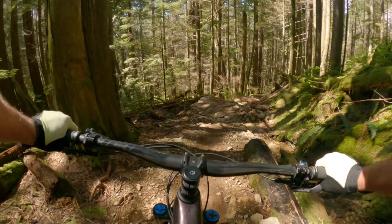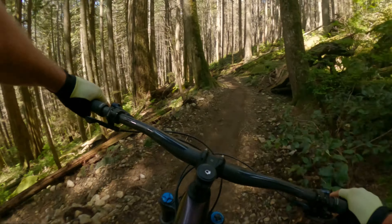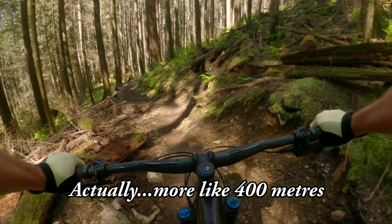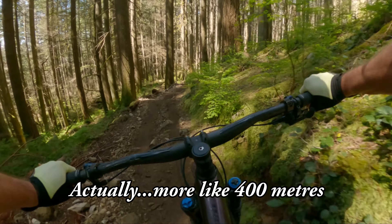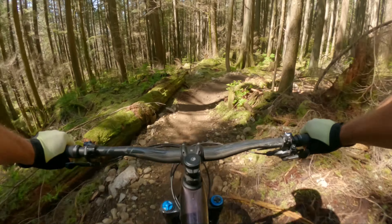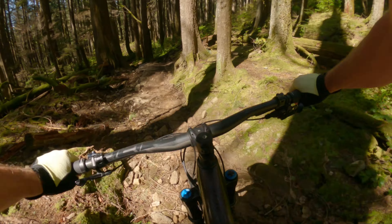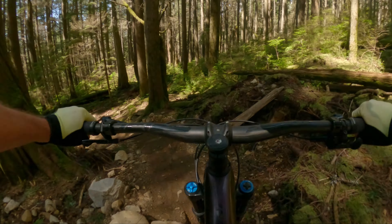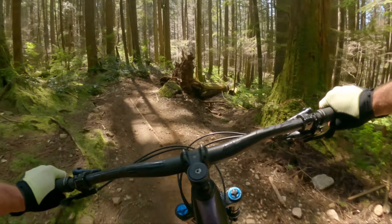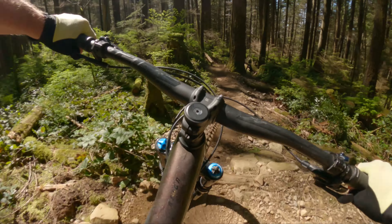The other thing is this is a very hard-to-access trail. Either there's this big 500-meter climb up from the parking lot, or you shuttle to the top of CBC and ride CBC and then down here in sequence, which is probably the more desirable thing to do if you've got a second vehicle. But today I'm on my own, so I did the climb.